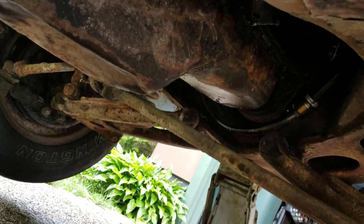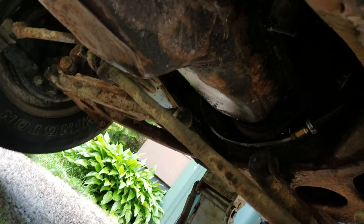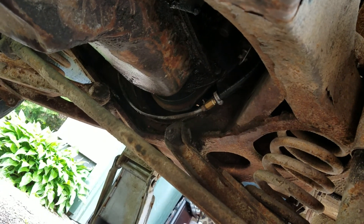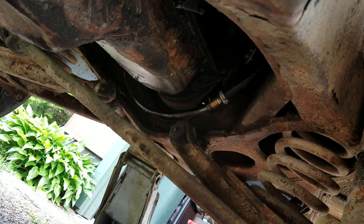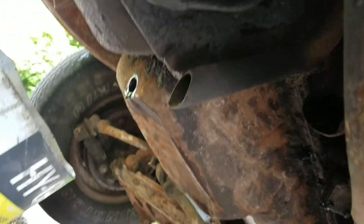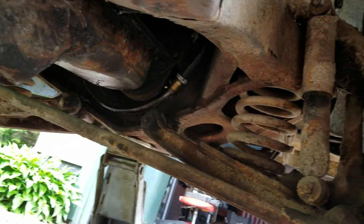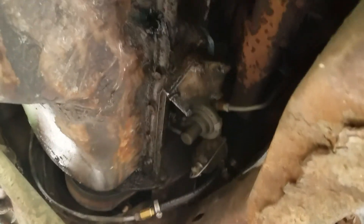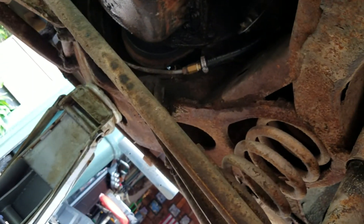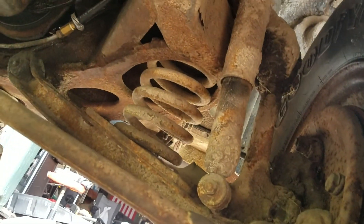I know it leaked a little bit — you can tell my oil pan's had a very bad life. Looks to me like a front main seal has a leak and the oil pan's leaking. I'm not sure why my transmission is all wet, but here we are. That might be an oil pump — looks like it might be leaking.